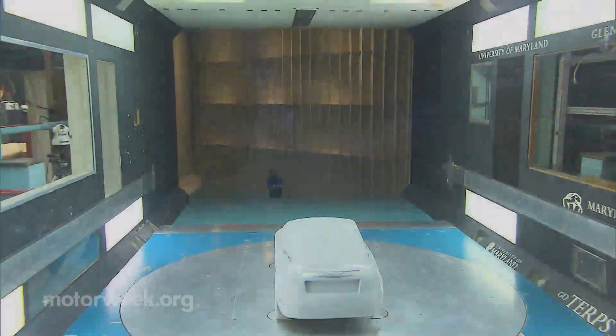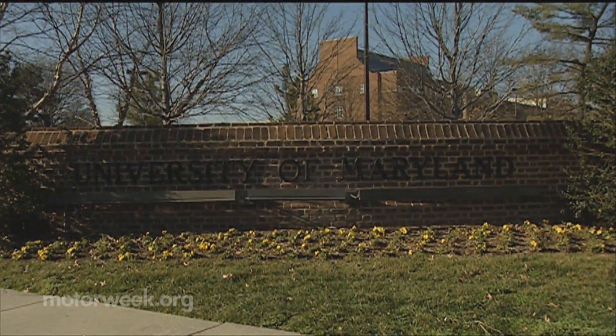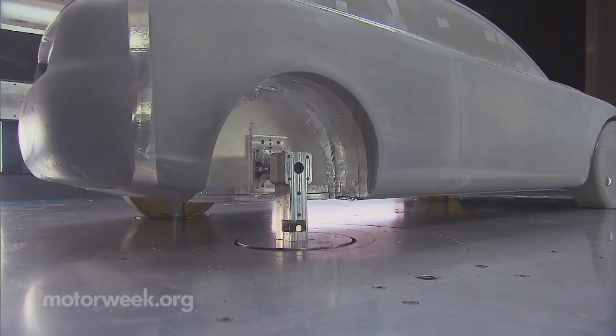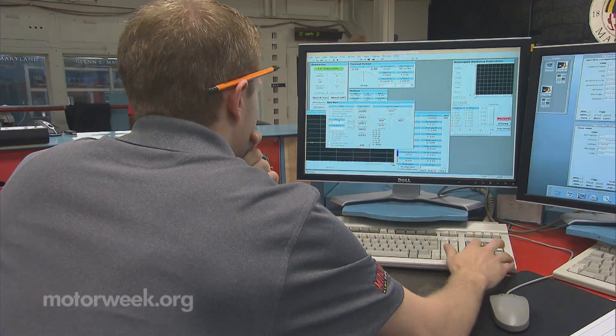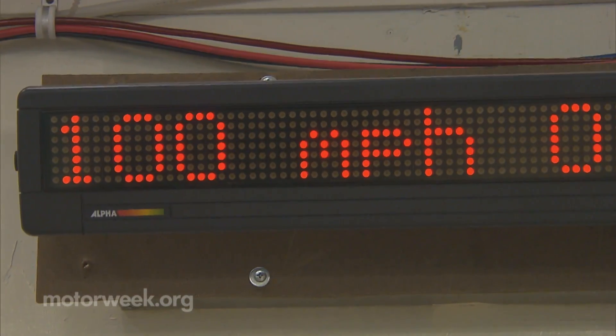A prop inspection and final once-over sets the stage for a day of testing at the Glenn L. Martin Wind Tunnel, located at the University of Maryland. This 3/8th scale model car, which is securely bolted down, will soon be put through the ringer. As the staff turns on the fan controls and begins to collect data, this diminutive car endures wind speeds of over 100 miles per hour.